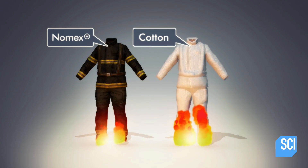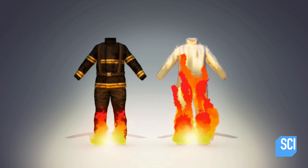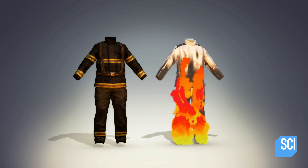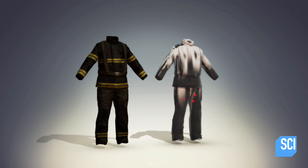Nomex is a very poor conductor of heat and will not melt or drip. Although it will ignite, it takes about twice as long as cotton to catch fire, and when the heat is removed it immediately stops burning.